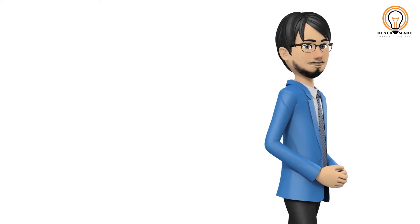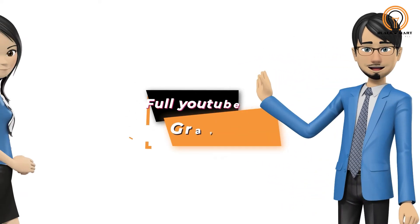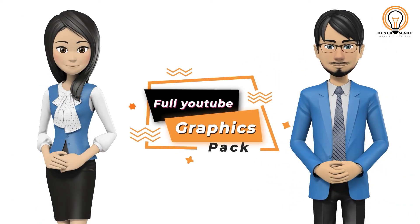Hey, do you want to give a professional look to your YouTube videos like other big YouTubers? You spend most of your time searching for good content on the internet but still can't find it. Don't worry, we have a perfect solution for you, and that is a full YouTube graphics pack.